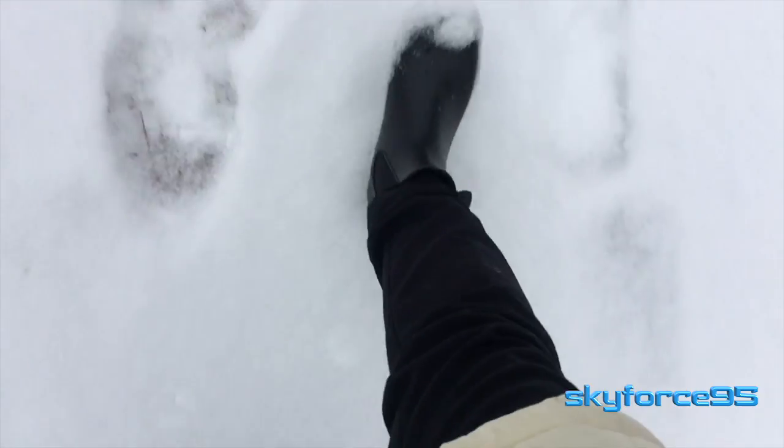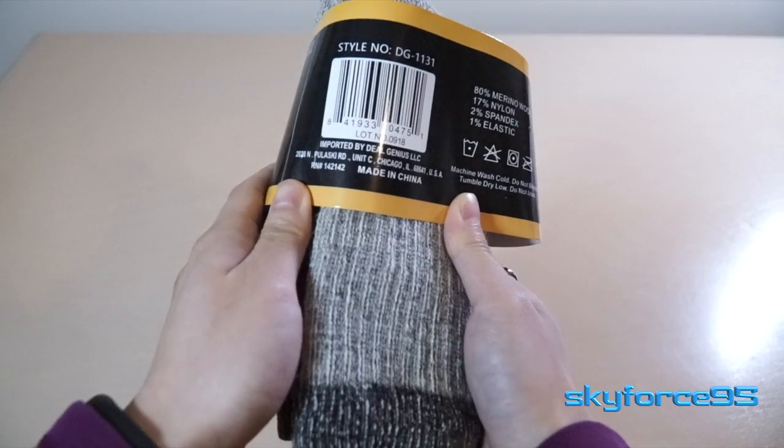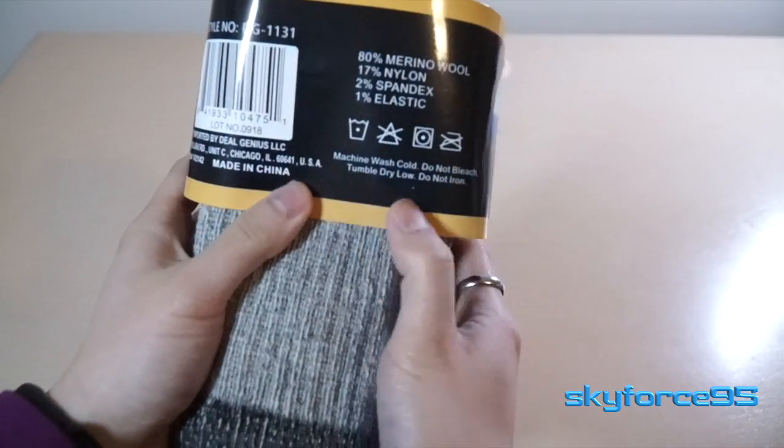I was out in the snow, walking around, and it was really, really cold, and these kept my feet nice and toasty. So these are merino wool thermal socks.